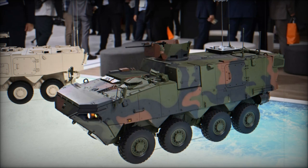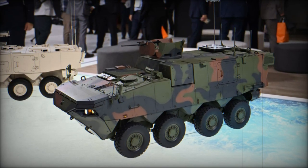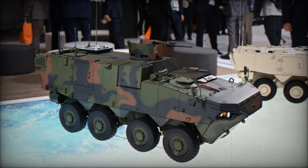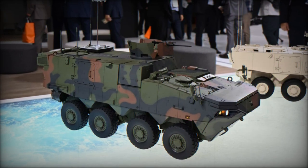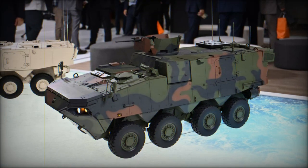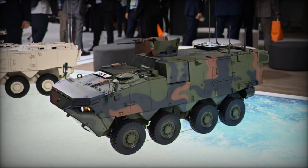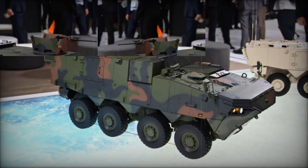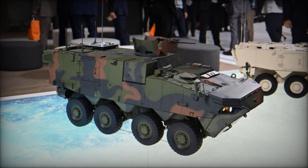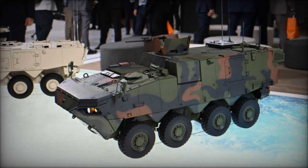At KDEX 2024, Hyundai Rotem unveiled its latest military innovation, the K-877 Command Post Vehicle, demonstrating its cutting-edge approach to modern battlefield command and control. Held from October 2 to 6, 2024, in Jiryongi, South Korea, KDEX is a prominent defense exhibition where top manufacturers display their latest defense technologies. Hyundai Rotem, a key player in this space, showcased the K-877 CPV as part of its growing portfolio of advanced defense vehicles, signaling its leadership in military innovation.